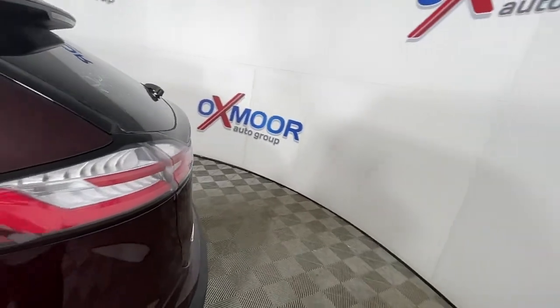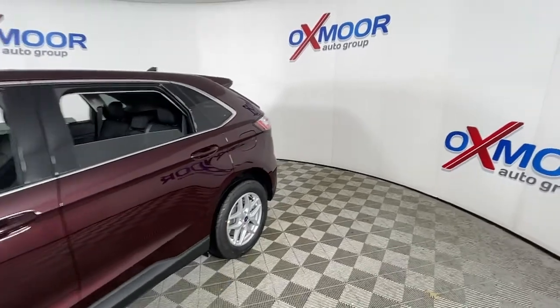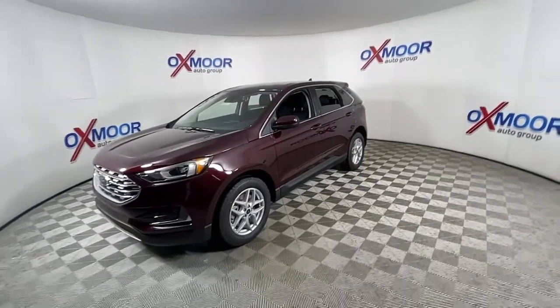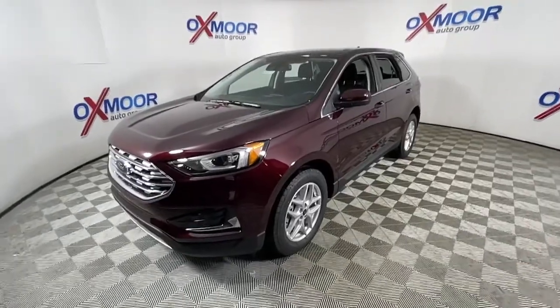This could be the car for you. The 2022 Ford Edge. Get into a midsize crossover that knows how to make your life easier. This sleek Edge is loaded with powerful performance, smart tech, and features that optimize comfort and convenience.